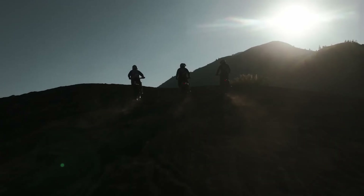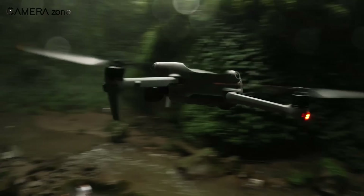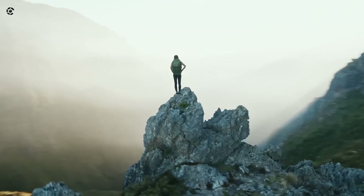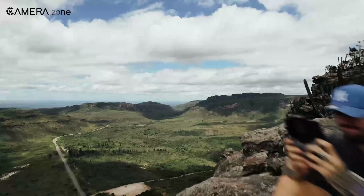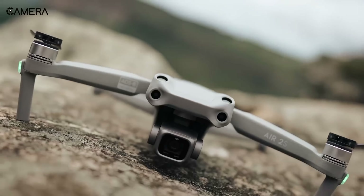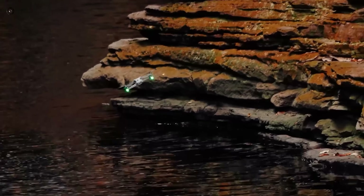Battery life is another area where drone enthusiasts hope for significant upgrades with the rumoured Air 3S. While the Air 3 already offers decent flight times, advancements in battery technology and efficiency could allow the Air 3S to stay airborne much longer. Imagine capturing more breathtaking aerial footage or covering greater distances without worrying about running out of battery too quickly — an improved battery life would be a game changer for many drone pilots.